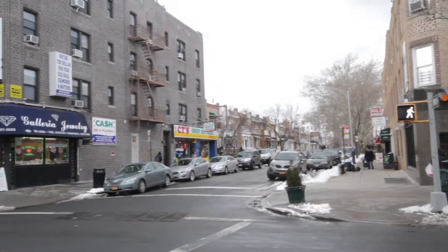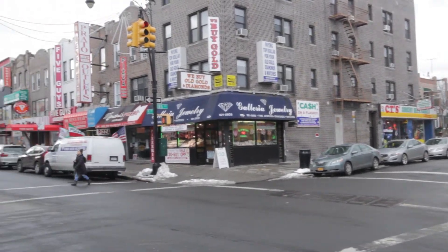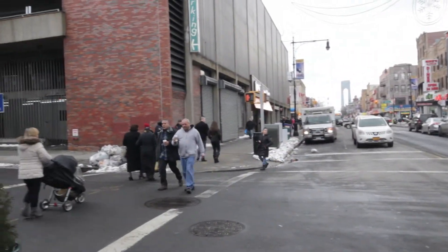Welcome to Bay Ridge. This is Pat Caltabiano at Exit Realty Top Properties. I have a wonderful space for you. It is 1,100 square feet in this bustling area of Bay Ridge.